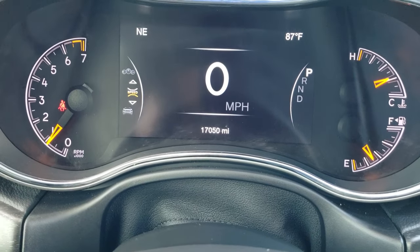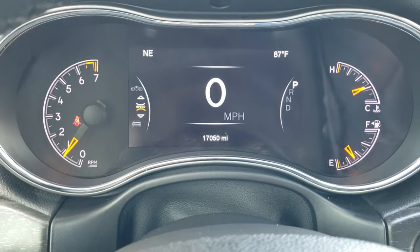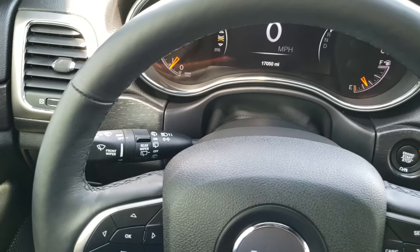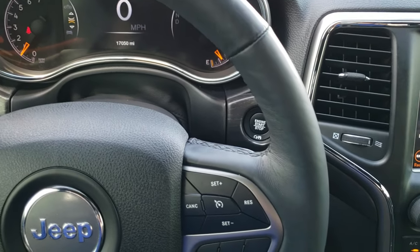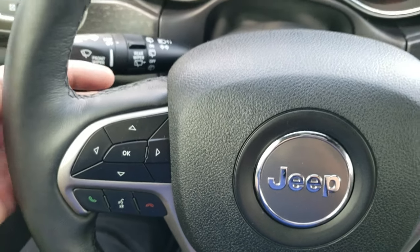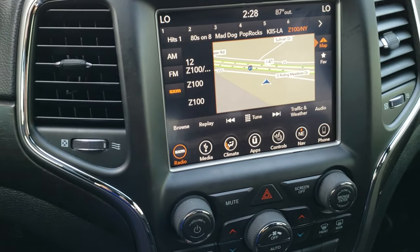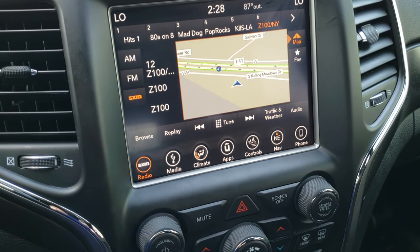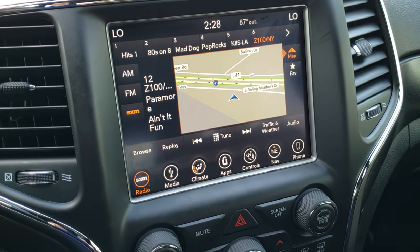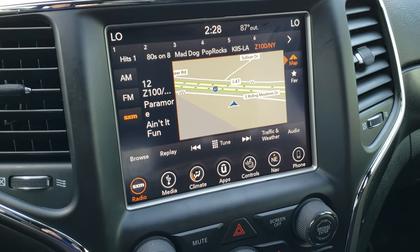You get the 7-inch TFT display, digital speedometer, outside temp, and compass display. Comes with the heated leather-wrapped steering wheel — no scuffs or scrapes on that. Cruise controls on the right, Bluetooth and information center controls on the left, and you do get radio controls on the back of the steering wheel. This one comes with the 8.4 4C radio, which gives you Android Auto and Apple CarPlay capabilities. This one also has factory navigation installed, plus AM, FM, and SiriusXM radio capabilities.